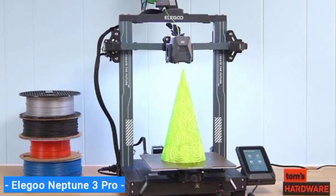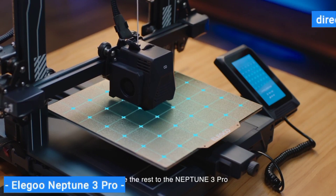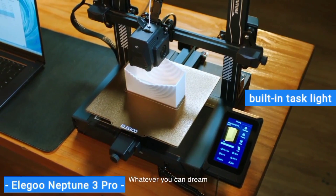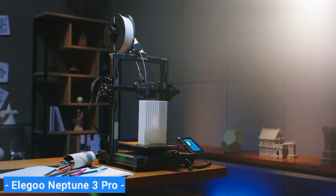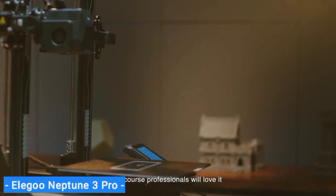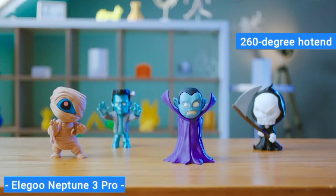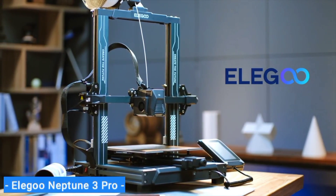Even better, the Neptune 3 Pro comes with a direct drive, a simple-to-use 36-point auto-bed levelling system, and a flexible PI steel sheet that made removing prints a breeze during our testing. It even has a built-in task light. Whether working with PLA or PETG filament, the Neptune 3 Pro delivered gorgeous detailed prints. Where other 3D printers in the sub-$300 price range have a hard time handling flexible filament, the Neptune 3 Pro and its 260-degree hotend had no problem with TPU, outputting a beautiful TPU Christmas tree model in just under 5 hours.